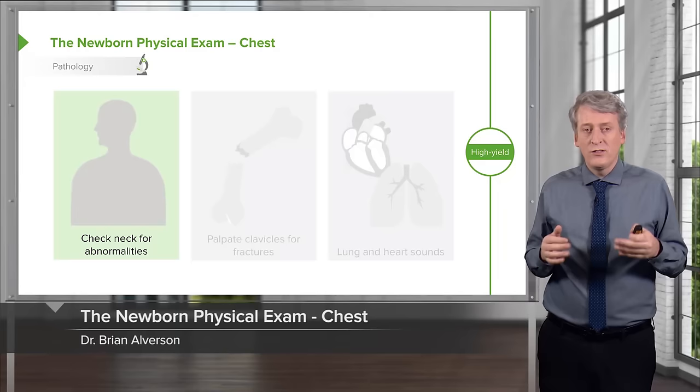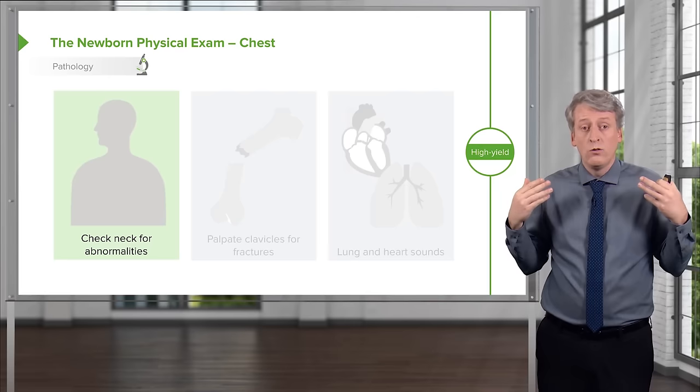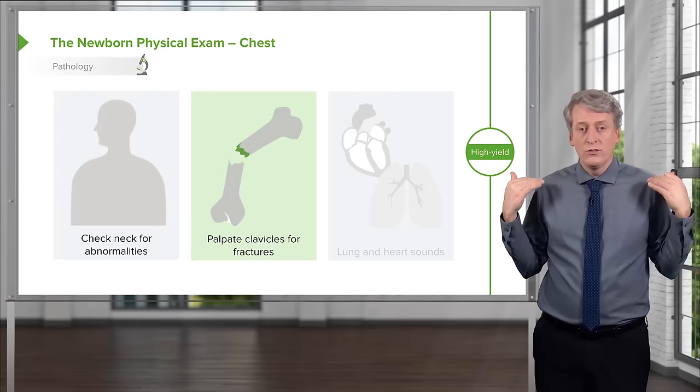Next, look at the neck. The neck is important in infants because it can have abnormalities that are hard to see unless you really extend the neck and look at it. Examples include a thyroglossal duct cyst, which is midline, or a branchial cleft cyst, which is lateral. Look for those abnormalities.